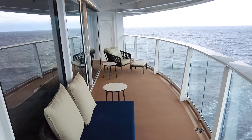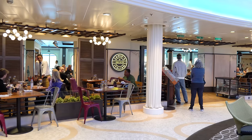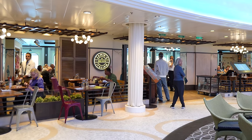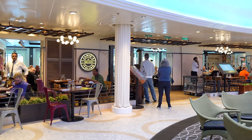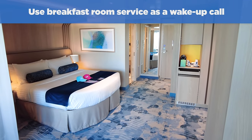Final payment date for most cruises is 90 days before sailing. The strategy of booking early and taking advantage of a price drop ensures you're always going to have the lowest price, as opposed to trying to wait and time a price drop later. Another really good hack is to use breakfast room service as a wake-up call.